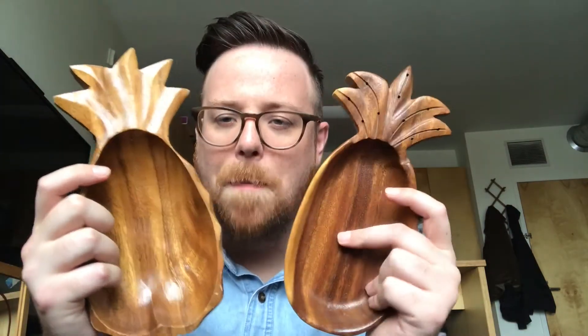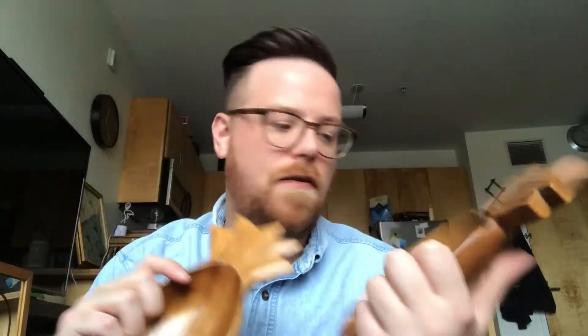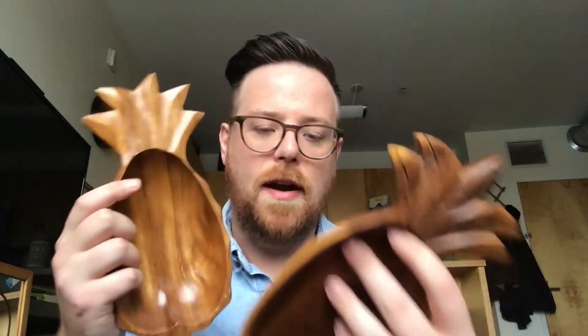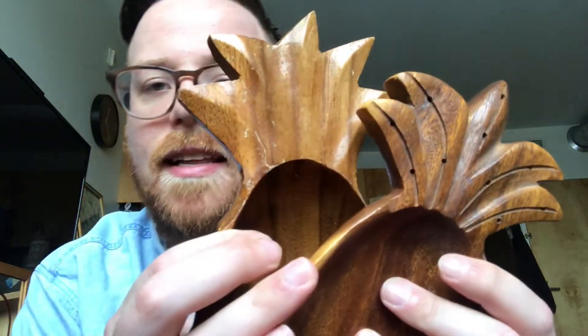I've had two of these before that were matching, but I got these two wooden pineapple bowls. Super fun for like a party or to hold your keys or other small random knick-knacks that you need storage for. I got two of these and I'll probably sell them as a pair even though they're not exactly the same — they're a little different. But they're in great condition and they're also really big. Keep in mind I have large hands — I'm six four — so these might look a little out of proportion to what you have.